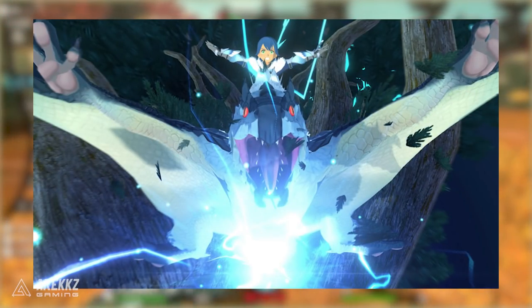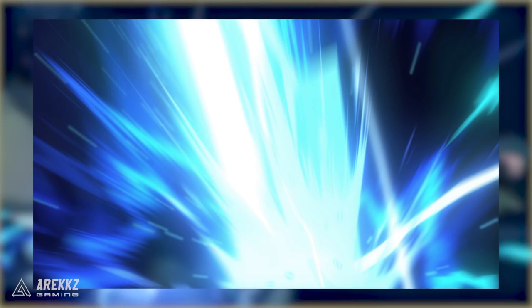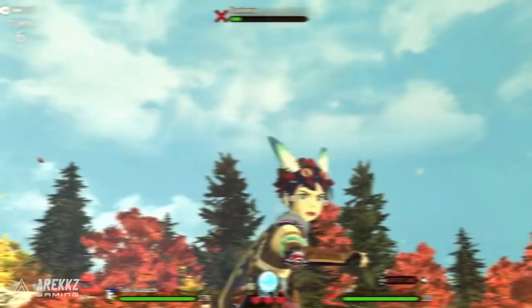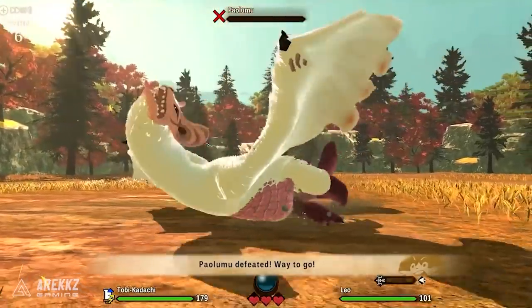They also have a kinship skill called Kodachi Fury, which looks quite fun and sort of sees him doing his iconic little fly and then electric dive bomb. When performing a kinship skill together with your monstie you can deal massive damage to monsters and stack the odds in your favour.